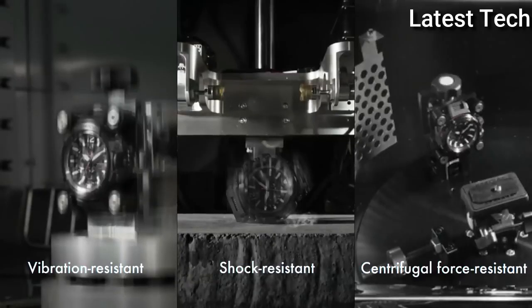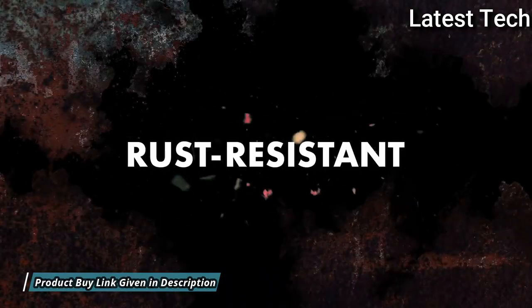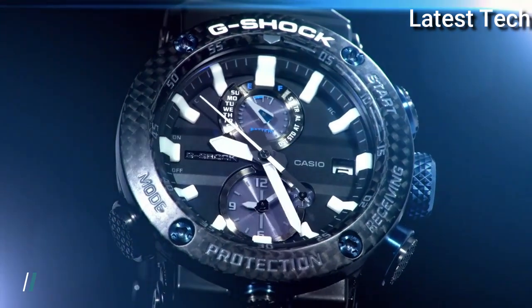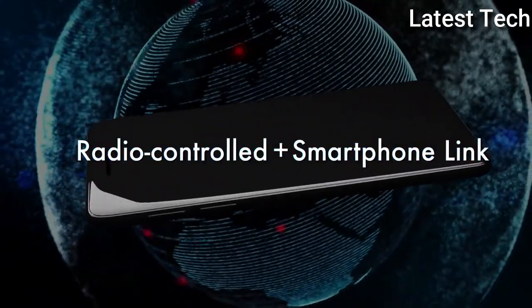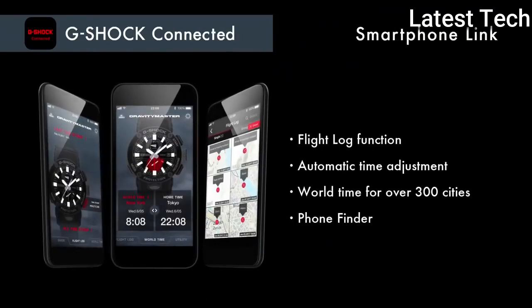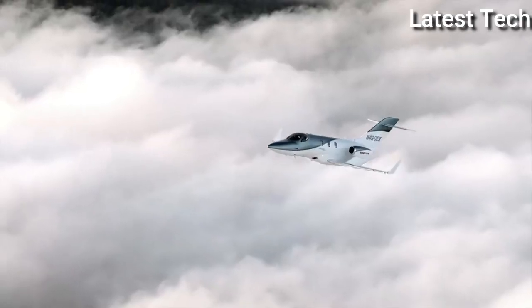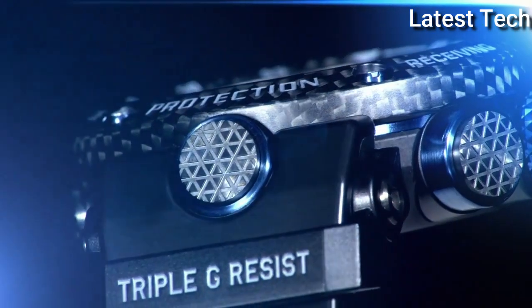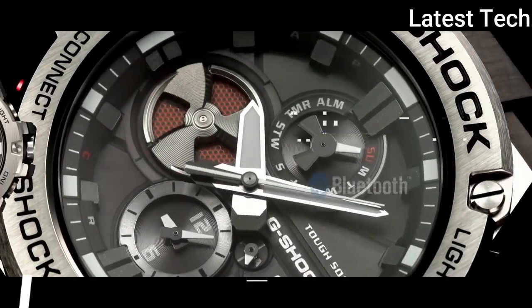200m water resistance. The following features are equipped: glowing hands, glowing markers, screw-down crown, radio controlled, Bluetooth, dual time, chronograph, countdown timer, alarm, power reserve indicator, date, day, perpetual calendar, backlight.